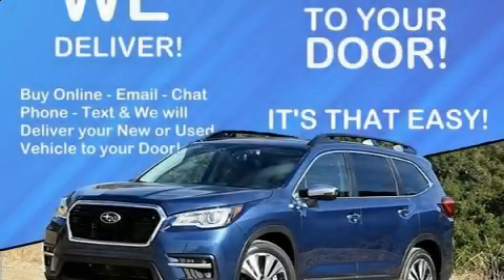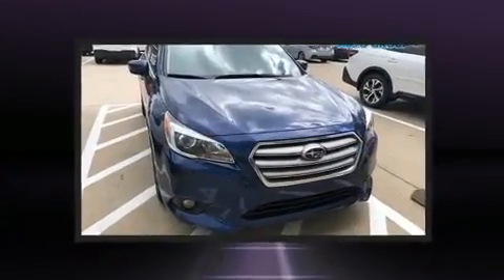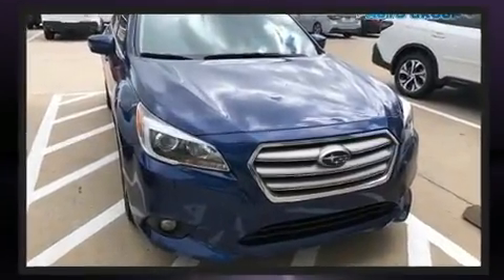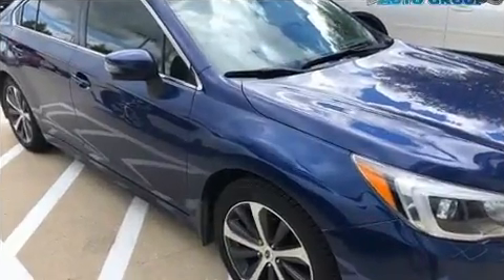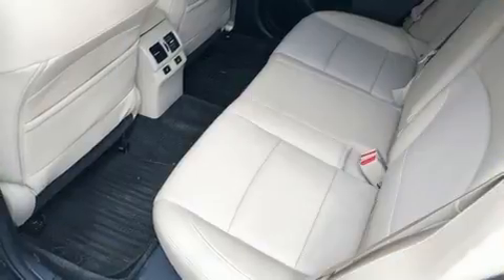Take command of the road in the 2015 Subaru Legacy. This four-door, five-passenger sedan just recently passed the 50,000 mile mark. It features a continuously variable transmission, all-wheel drive, and a 2.5 liter four-cylinder engine.